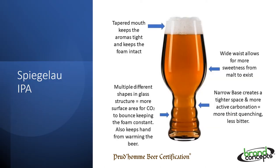This is hands down the best glass for IPAs. The narrow base creates a tighter space and more active carbonation, which in turn becomes more thirst quenching and less bitter. The multiple different shapes in the glass structure at the bottom create more surface area and keep the CO2 bouncing, thereby creating an everlasting foam collar. The raised bumps also keep your hand away from the glass and keep the IPA nice and cold. The wider waist brings out more of the malt sweetness and lessens the impact of bitterness. Finally, the tapered mouth keeps the aromas tight and focused for the drinker and also keeps the foam intact.